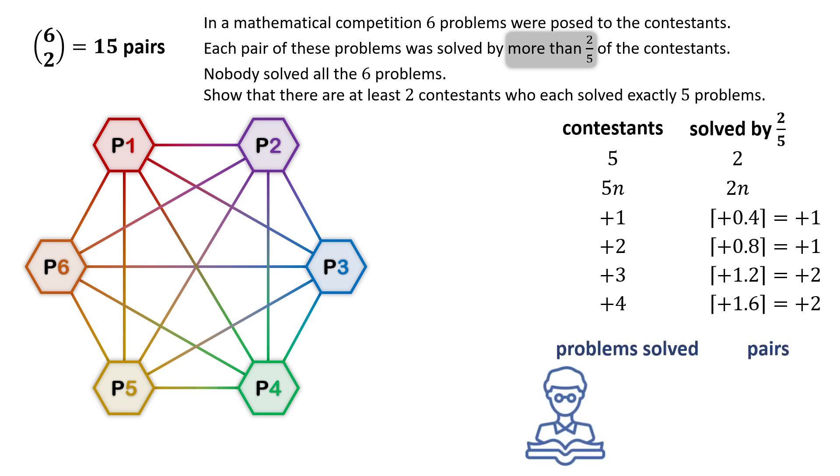Now let's consider how many pairs of problems a contestant would solve depending on how many problems they solved. If a contestant solved two problems, they solved exactly one pair out of the fifteen possible. If they solved three problems, they solved three pairs; four problems gives six pairs; and five problems gives ten pairs. This is crucial because the number of pairs solved corresponds to triangular numbers 1, 3, 6, 10. We do not consider 15 pairs since nobody solved all six problems.